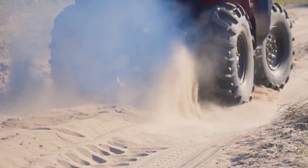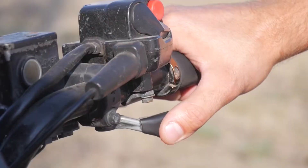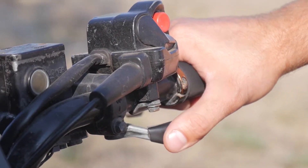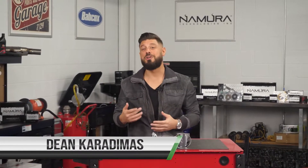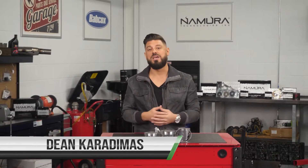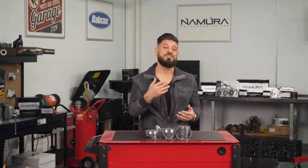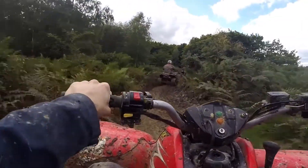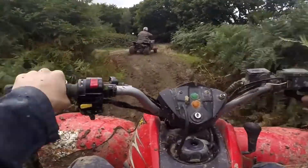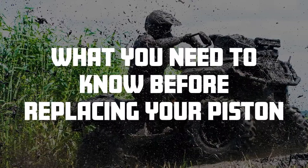It's time to replace the pistons in your machine — maybe it's been lacking power, hard to start, or won't start at all. Replacing your pistons is one thing, but you also need to know what caused your piston to wear or become damaged. This information is critical to ensure a long-lasting repair. If an outside force caused the piston or cylinder to be damaged, this must also be addressed to prevent it from happening again.